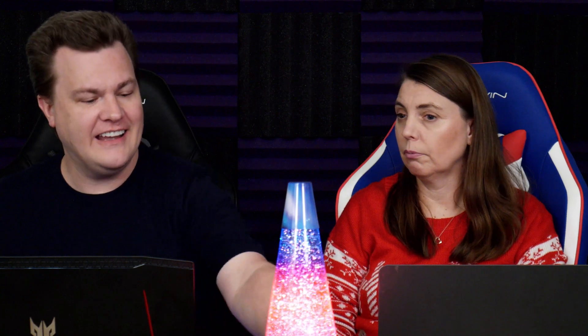$1,650 — do you know what you get for $1,650? An i5-12600K and an RTX 3060 Ti. And what's he interested in? An i5-12600K with a 3060 Ti. That system from iBuyPower had 16 gigs of RAM and a terabyte of NVMe.